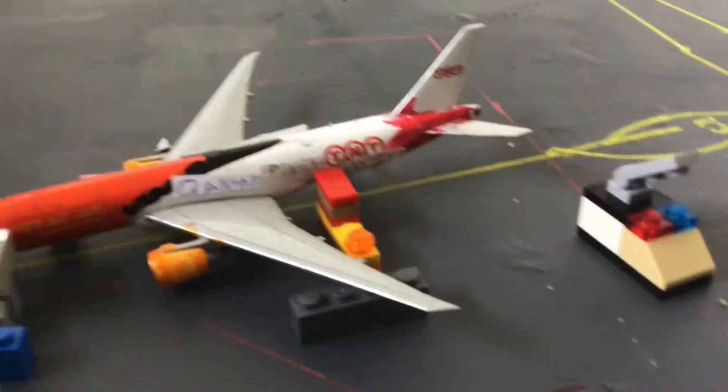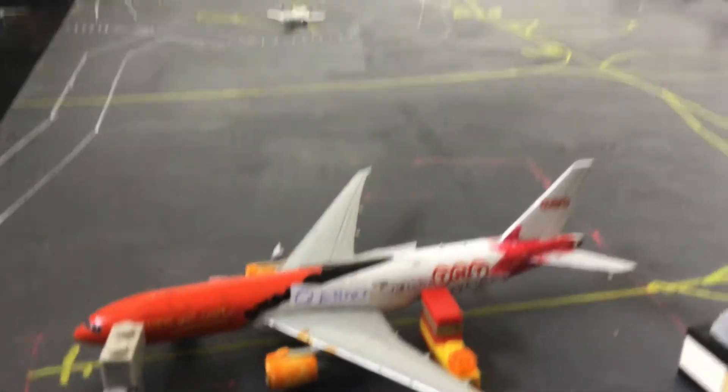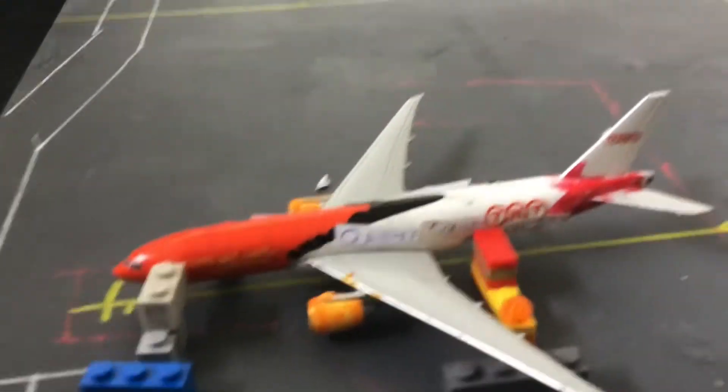Then here we have a Qantas 777-200ER, and this is going to head out to Auckland as well, and then on to Sydney.